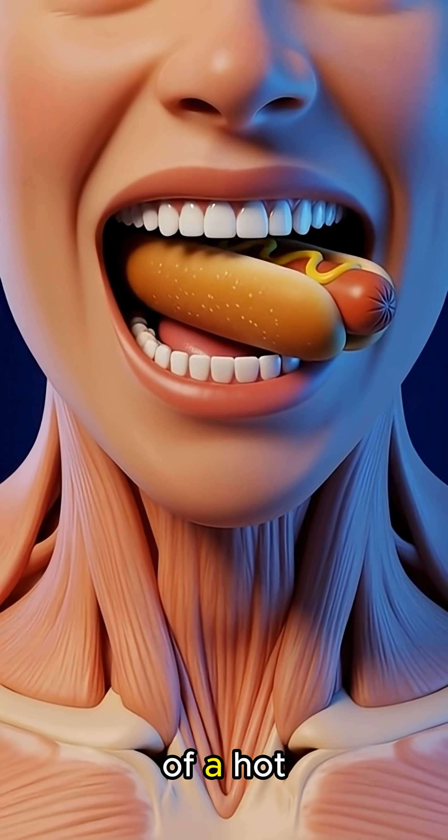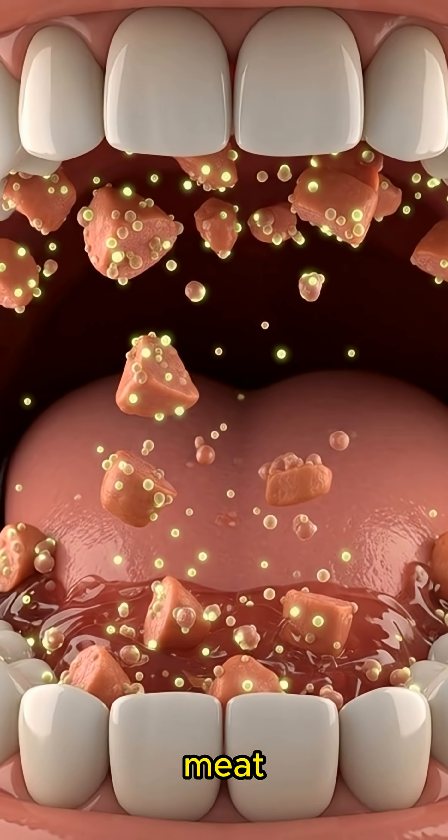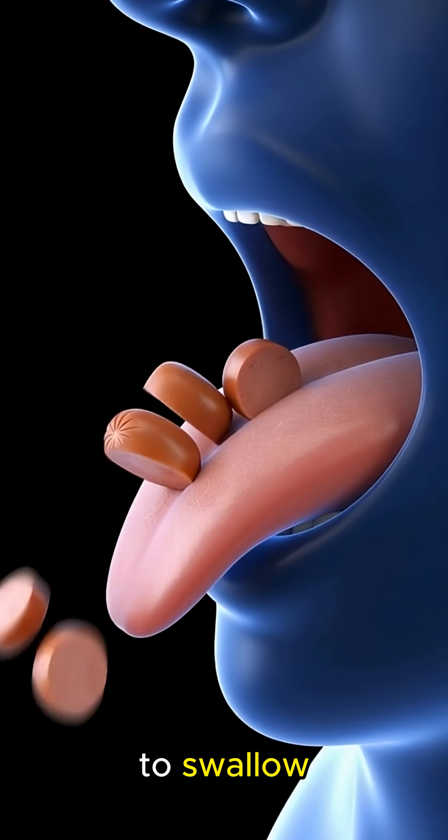When you take the first bite of a hot dog, your teeth chew through the soft bun and processed meat, while saliva releases enzymes that begin breaking down carbohydrates, making the food slippery and easy to swallow.